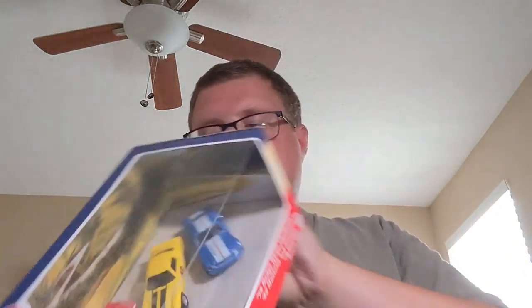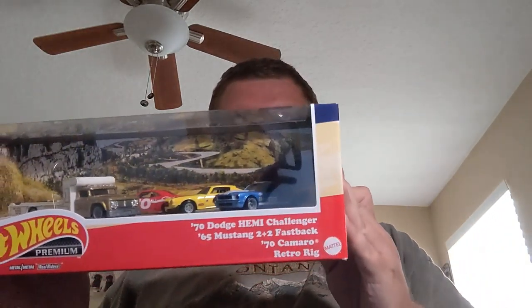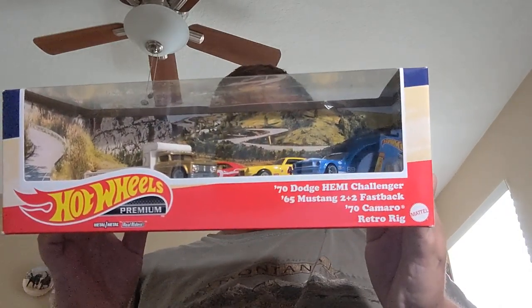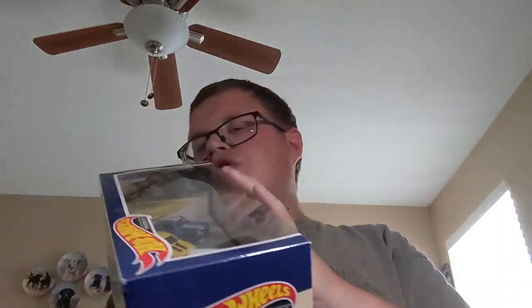The last thing I found — I was gonna make it a separate video but I'm just going to open it up in the weekly. Usually I save the best cars for last, but I'm going to open this one first. It's the Car Culture Muscle Car Set, which has the '70 Dodge Challenger, '70 Camaro, '65 Mustang 2+2 Fastback, and a Retro-Rig.